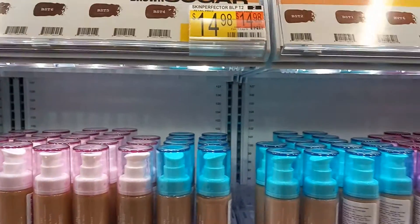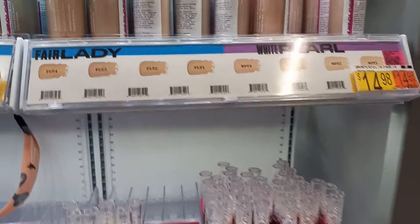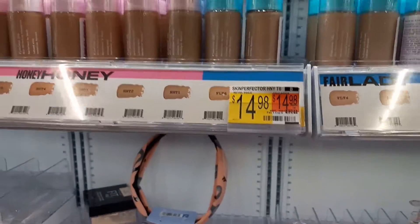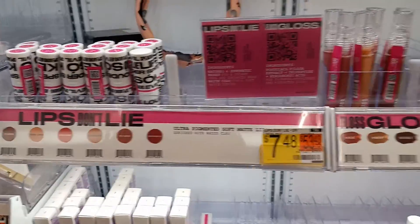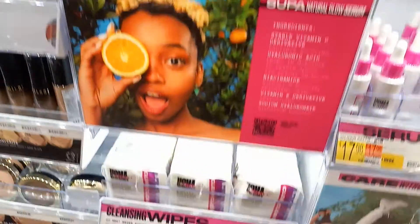Okay, this is another new one also, definitely Disney — fair lady. Look at that. Okay, so this is a new cosmetics.